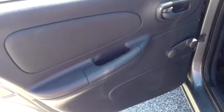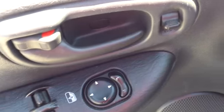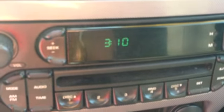Looking inside this car, it has a dark gray interior with dark gray cloth upholstery. Up front it's got power windows, power locks, power mirrors. It is an AM FM stereo with a CD player.